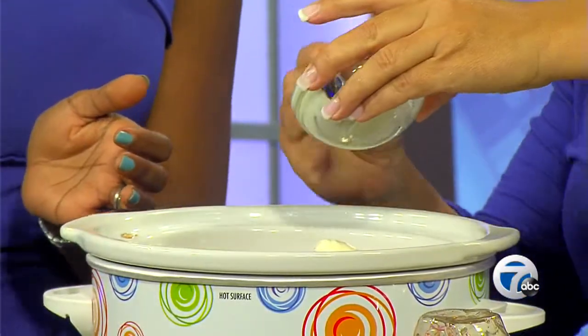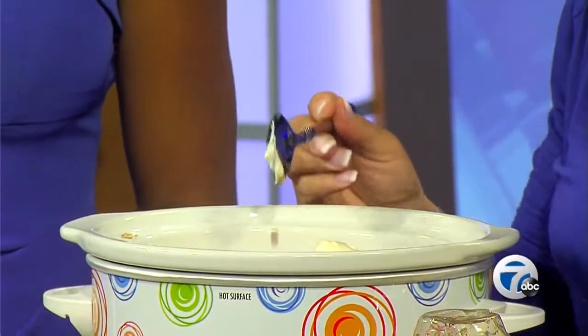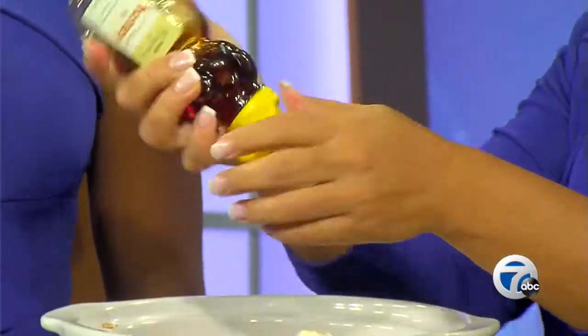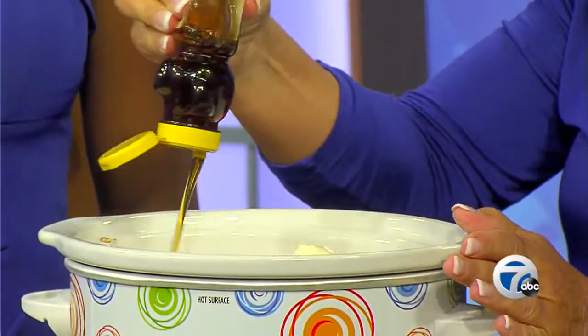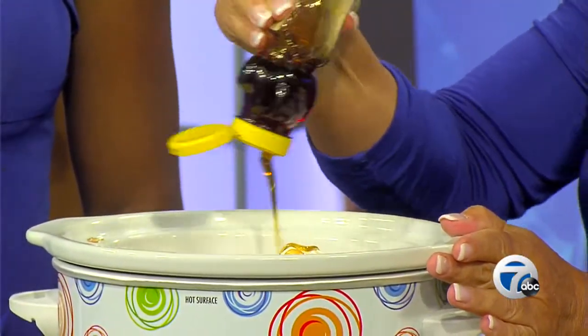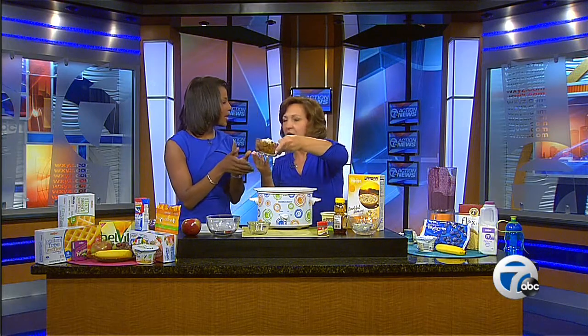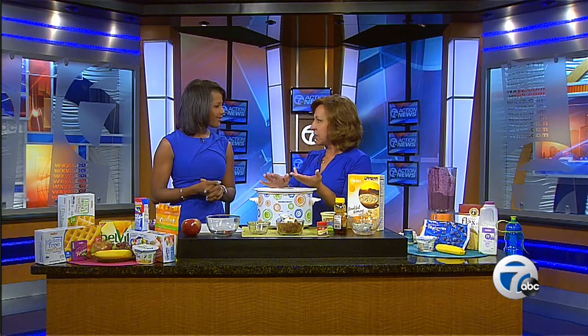I like to use Country Crock butter blend, which is a nice healthy blend, about a tablespoon. Then we'll finish it off with about a quarter cup of honey. Cover it up, set it on low, and in the morning when you wake up you're going to have this delicious aroma. It's a nice warm hearty breakfast that cooks for you all night long — about eight hours on low, or two to three hours on high on the weekend.